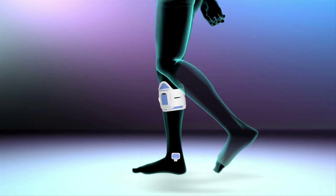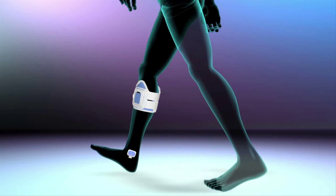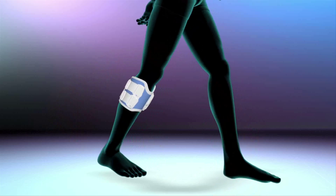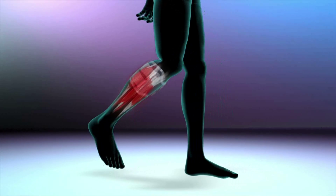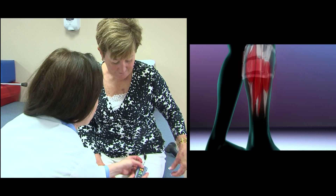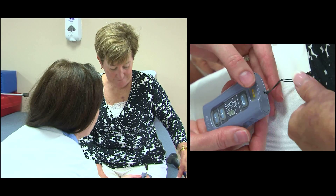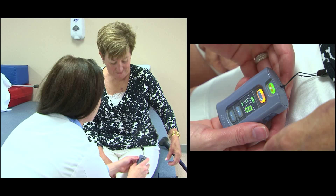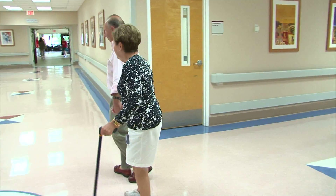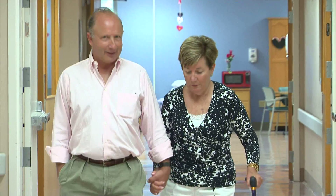A wireless sensor fits into the shoe and communicates with the system, telling it when the foot is on and off the ground, so the stimulation pattern is synchronized for when the patient is walking. The patient also has complete wireless control of the system through a control unit, allowing them to adjust the intensity or mode settings — exercise mode or gait mode — depending on their activities and the goal of the stimulation for that day.